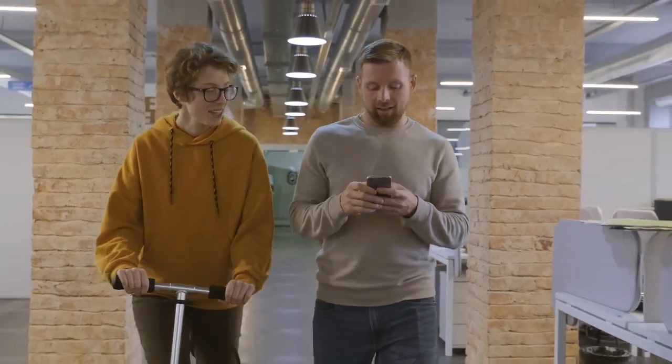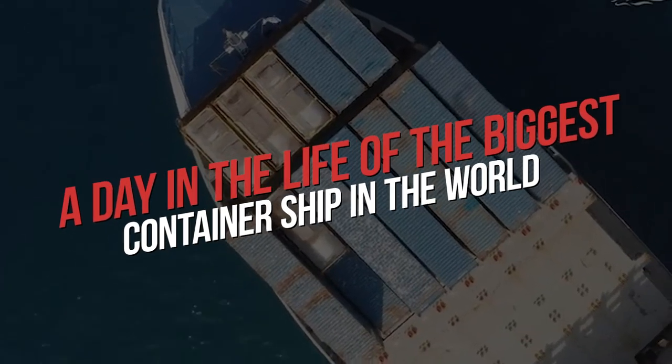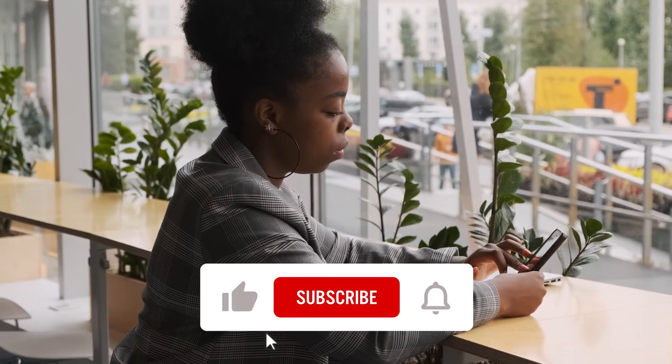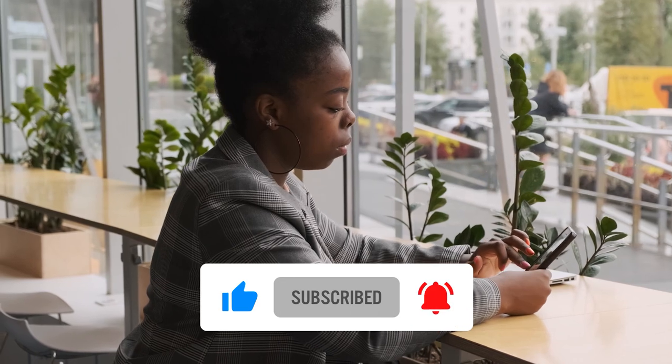Hello everyone, welcome back to the channel. In this video, we will talk about a day in the life of the biggest container ship in the world. Meanwhile, subscribe to this channel and press the bell icon. That being done, let's start with a little introduction.